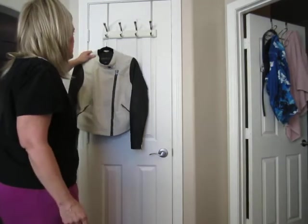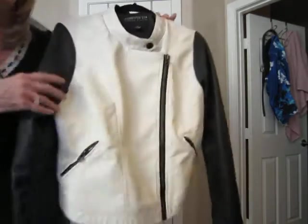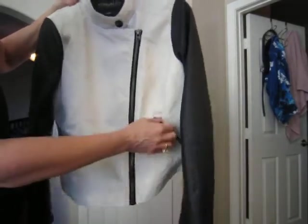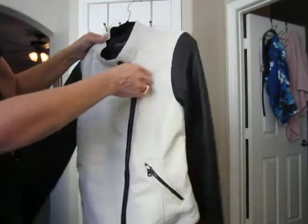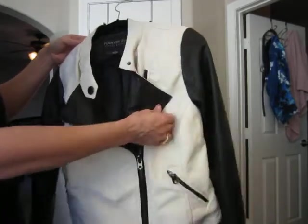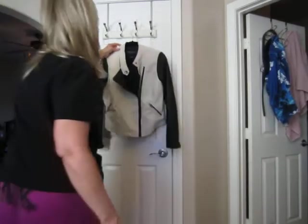And then the jacket. I showed that in my outfit of the night video last night. This was $35 or $40. It's pleather and it has nice zippers here in the front. I wore it last night. It was really comfortable, although it wasn't really warm enough. But that's all right. So, that is the jacket. And then let me get the accessories.